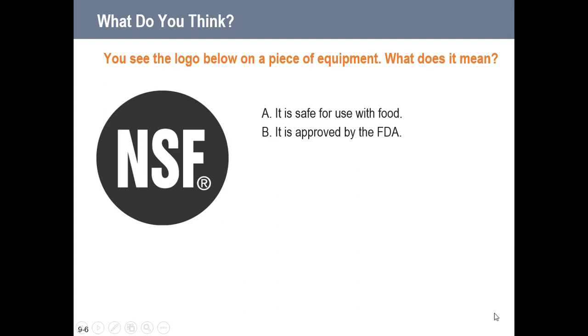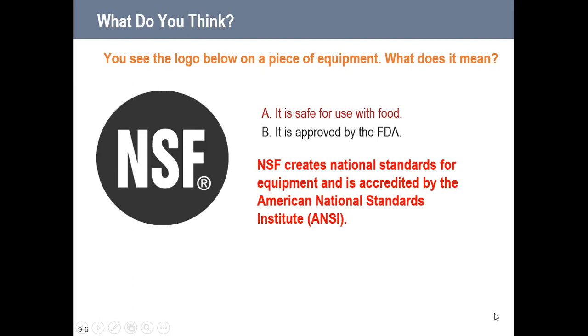The NSF logo — which you should recognize from any professional kitchen — indicates that equipment is safe for use with food. The NSF creates national standards for equipment and is accredited by the American National Standards Institute. Equipment carrying the NSF logo is easy to clean and very durable — both important qualities for professional kitchen equipment.